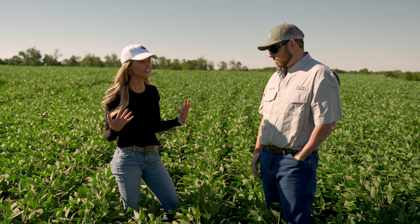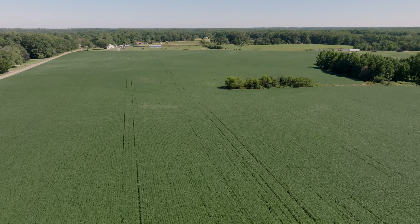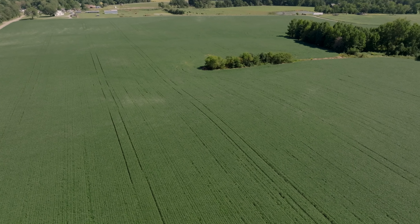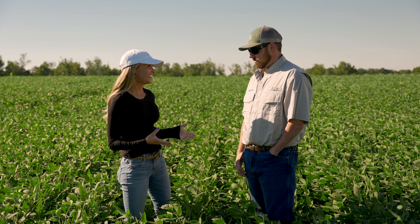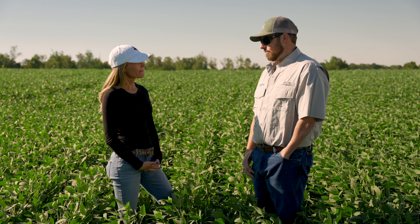Even as a human and not a plant, we all have stress. Ever since you've started using Miravis Top, I'm assuming you've seen some sort of change in your crop — tell me those changes. We started applying Miravis Top in 2021 over top of our soybeans, did it on 250 acres, and across that 250 acres we saw a 20 bushel increase where we applied it versus where we didn't.